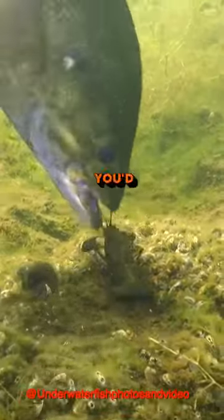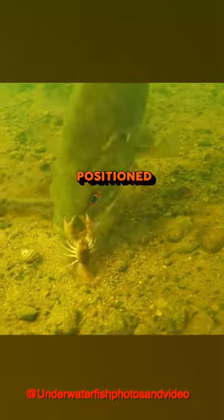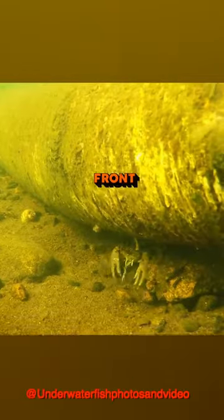How crawfish swim is more interesting than you think. Why would they swim backwards instead of forwards? Crawfish have their eyes positioned on the front of their bodies, which allows them to detect food and threats primarily in front of them.